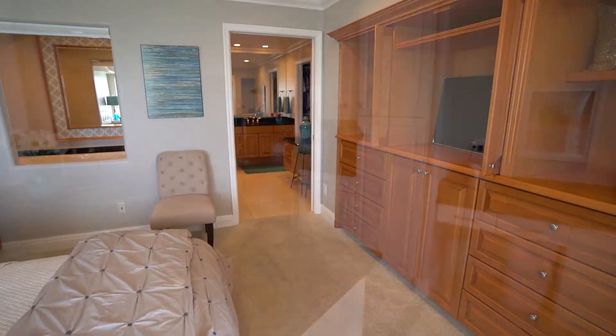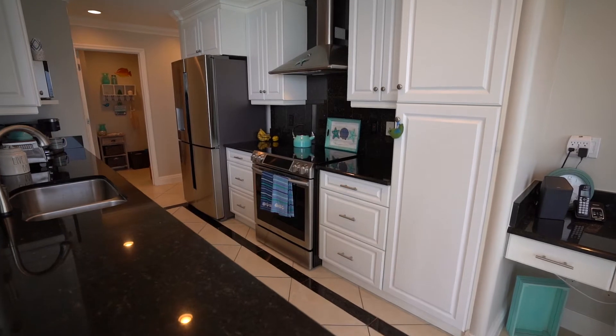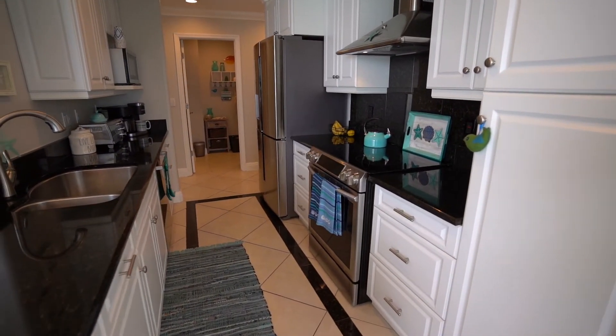There's a washer and dryer in the unit, an updated wine cooler, and a fully functional high-end kitchen with granite countertops and stainless steel appliances.